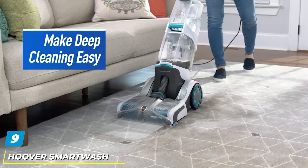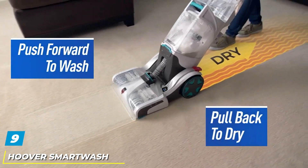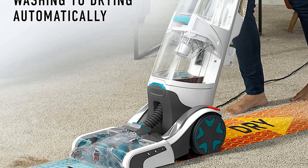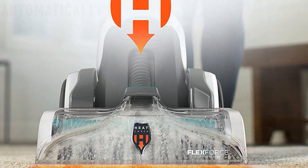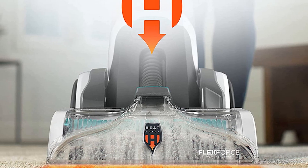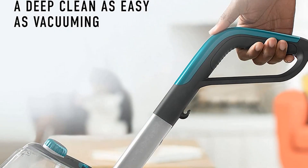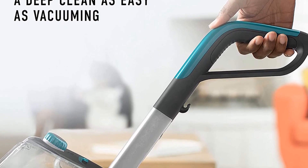Next at number 9, we have the Hoover SmartWash FH52000 Carpet Cleaner. One of the first things anyone notices about your home is the carpet, so keeping your carpets clean is a necessary task. Luckily, carpet steam cleaners provide help with little effort. If you're looking for a simple upright cleaner, this is a good option. You can hire professional help, but if you invest in a good product, you can ensure you have the right tools for a deep clean without ruining your carpets. Take home Hoover's best full-size upright carpet cleaner — it works simply by pushing forward to clean and pulling backward to dry, making deep cleaning as easy as running your vacuum.